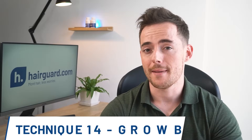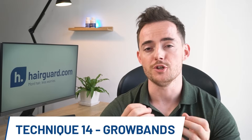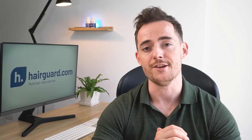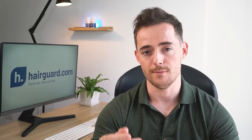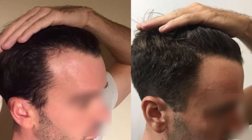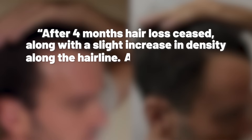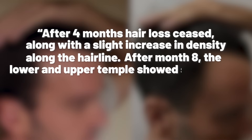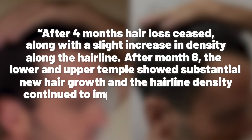Because scalp massage is quite hard work, another option to relieve scalp tension is to use a device known as a growband. Because growbands work in a similar way to scalp massage, you can expect very similar results. One user posted this picture online and said: after 4 months, hair loss ceased along with a slight increase in density along the hairline. After month 8, the lower and upper temple showed substantial new hair growth and the hairline density continued to improve.